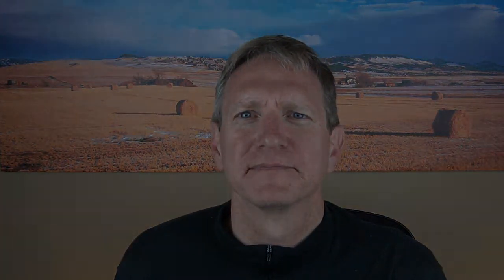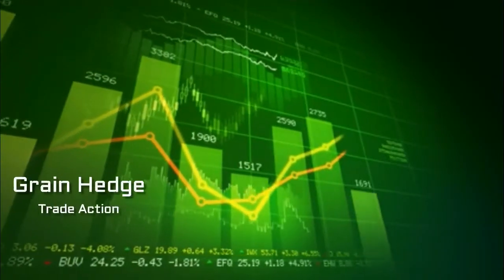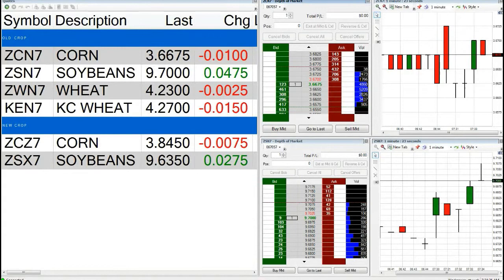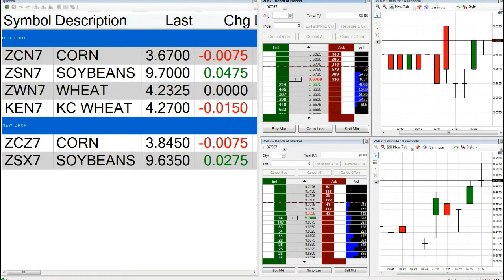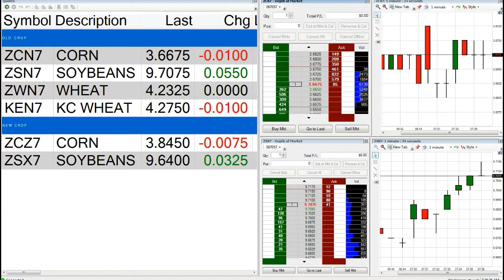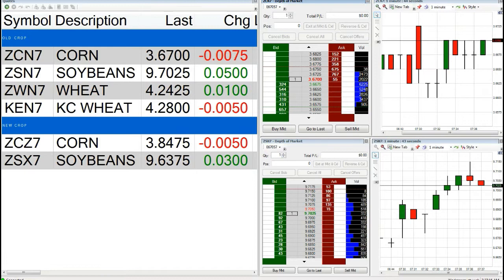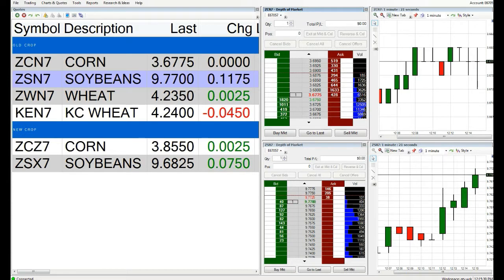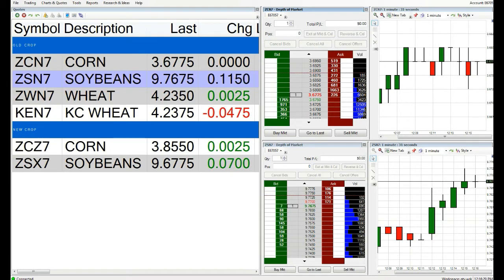Let's take a look at Grain Edge's trading platform and see what the action was like today. On the settlement, soybeans were up 11, corn was unchanged, and wheat was up 1.